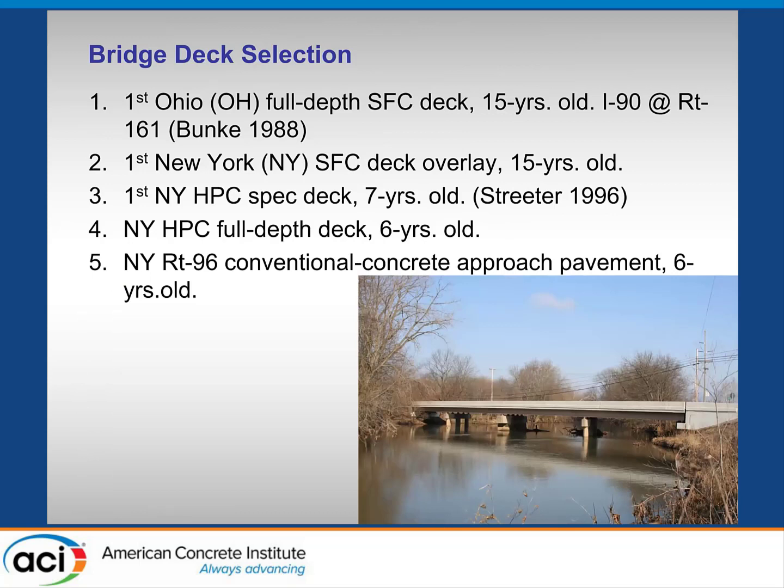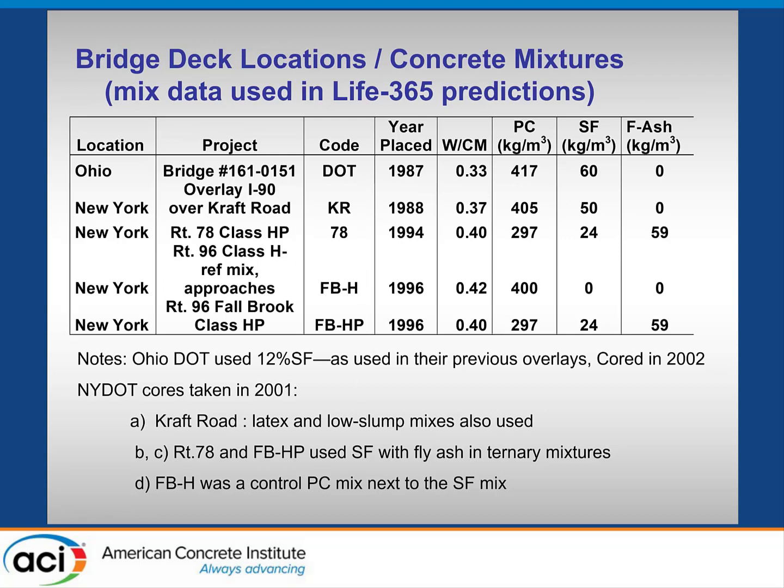The bridges we had cores from were four from New York and one from Ohio. The Ohio deck is a full-depth deck, 15 years old. Among the New York decks, one was an overlay, another was high-performance concrete, and we had a comparison between high-performance and conventional Portland cement concrete on the same structure. The locations are shown here — the I-90 is actually in New York, the Kraft Road one, not the Ohio DOT one. The years they were placed are shown along with the water-cement/binder ratios and the cement, silica fume, and in some cases fly ash contents.